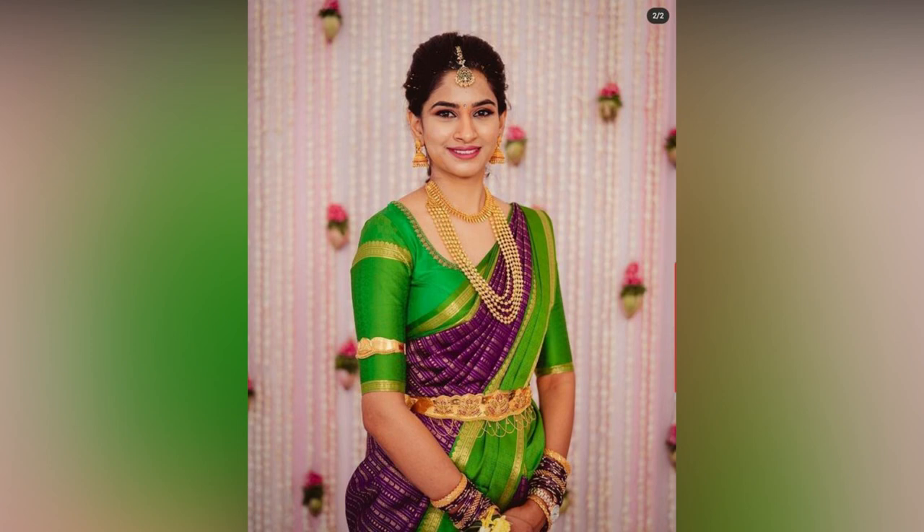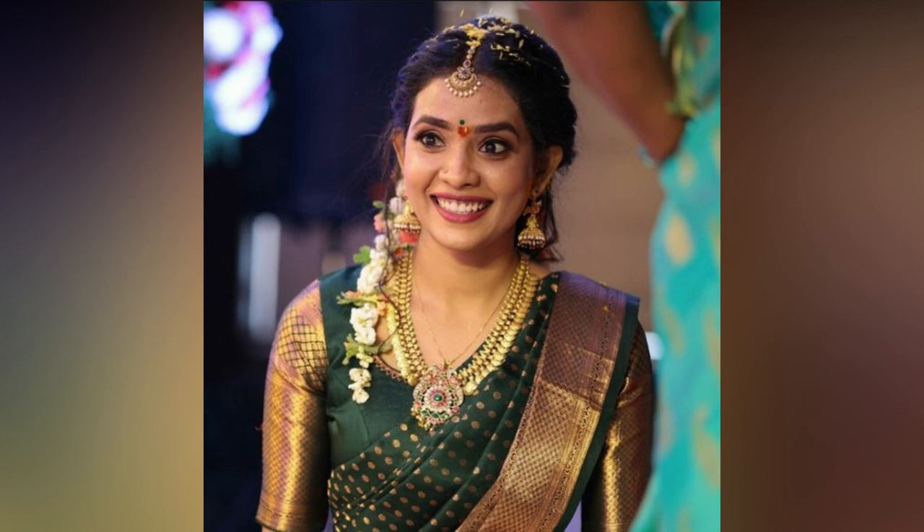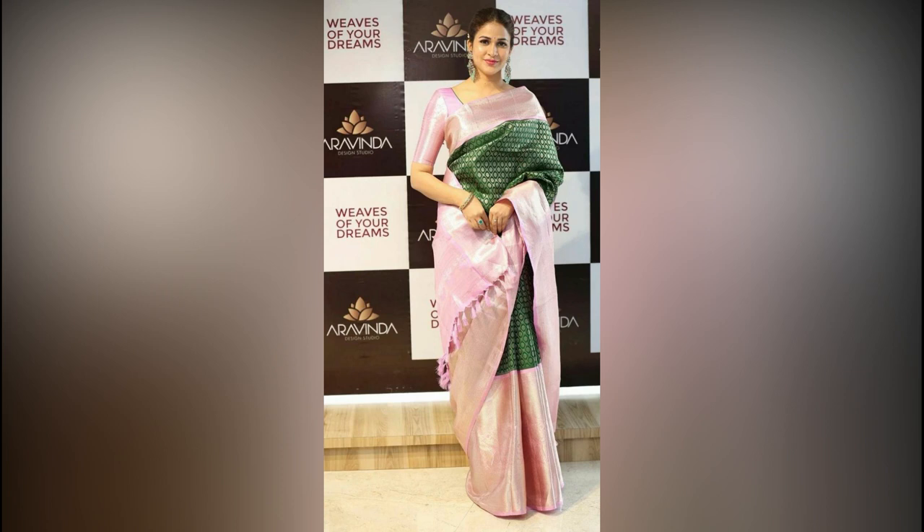For years, silk sarees have been associated with luxury and richness. They exude royalty and are known for their beautiful luster, luxurious fabric, variety of designs and vibrant colors.